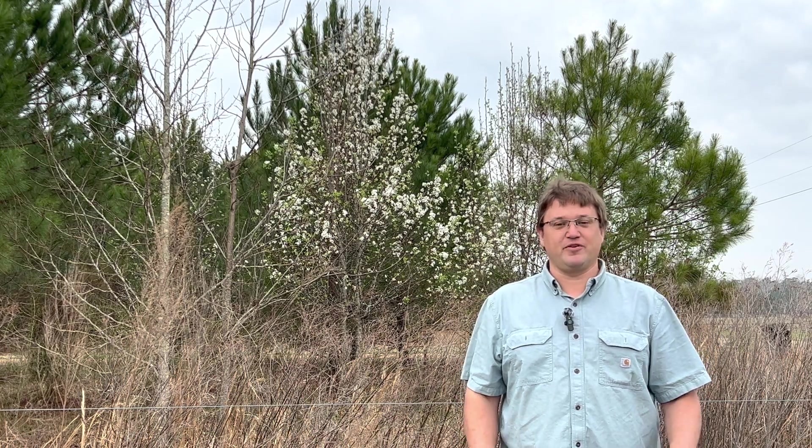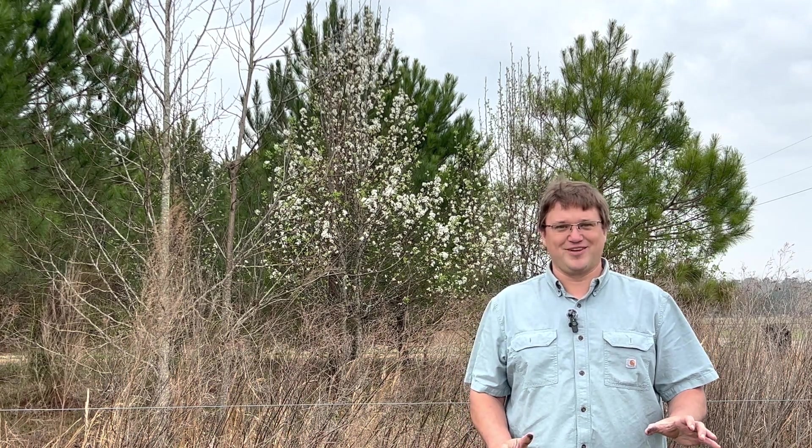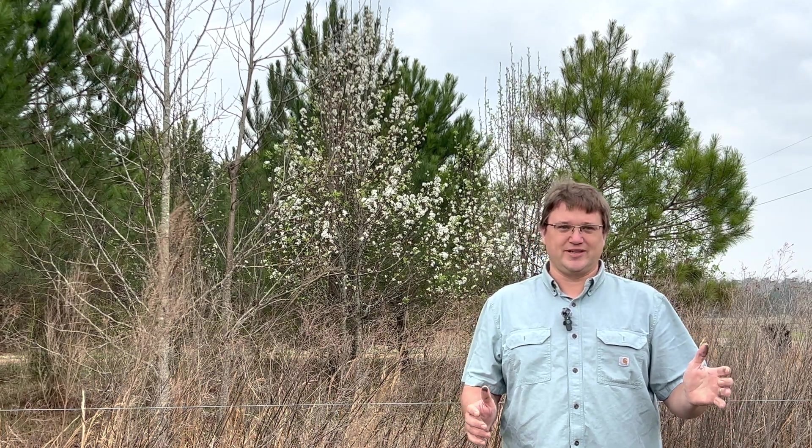Do pears offer any value for honeybees and other beneficial insects? I'm Rob from Datto Family Farms, and if you're anything like me and have lived in the South for much of your life, you know that growing apples and peaches and a lot of those fruits in the South is really difficult.